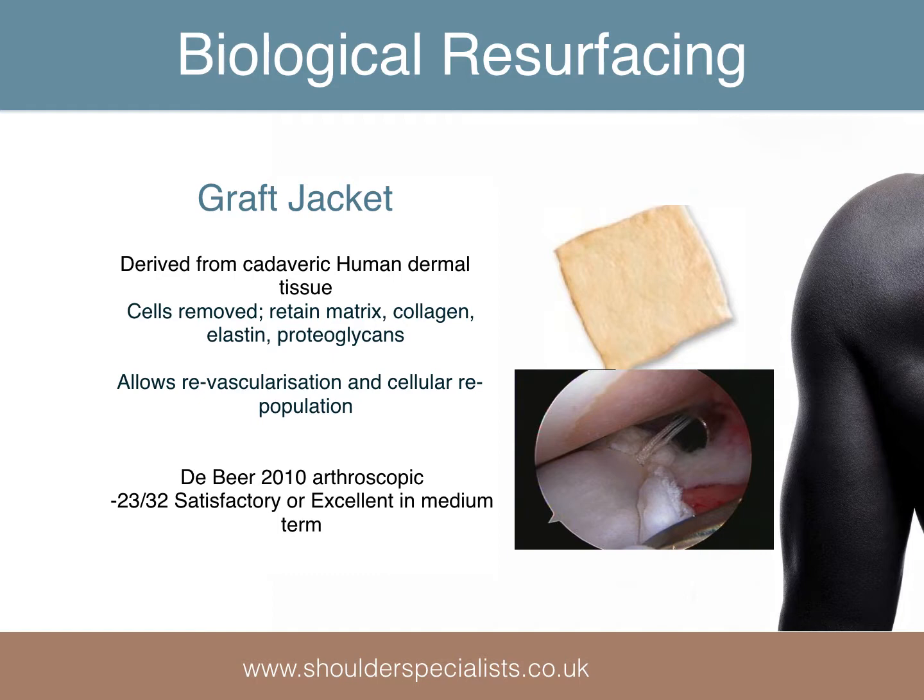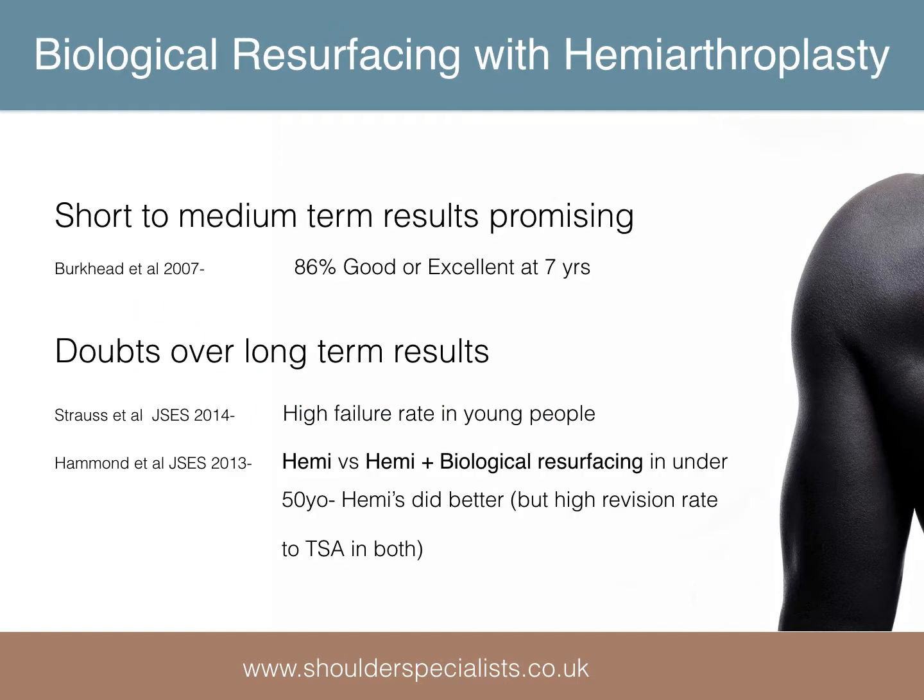De Beer reported reasonable mid-term results of using an arthroscopic interposition of the graft in younger arthritic shoulders. Interposition grafts have also been performed along with a hemiarthroplasty, with promising early results, but its efficacy has not been borne out in the longer term.